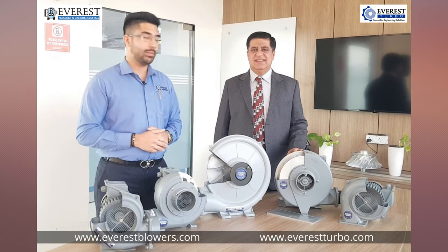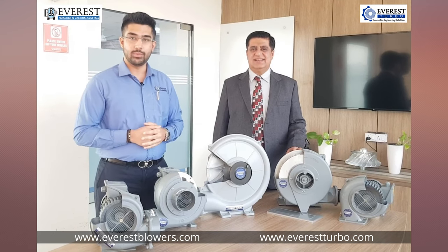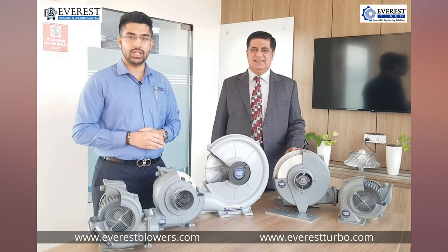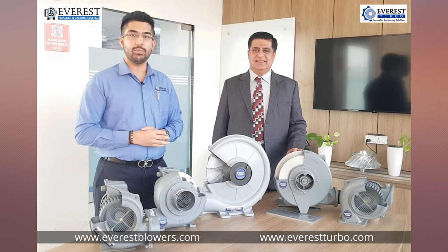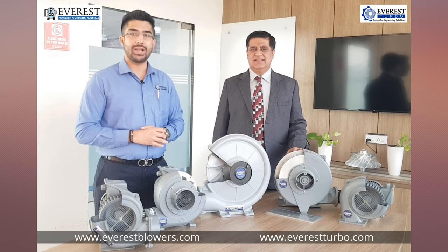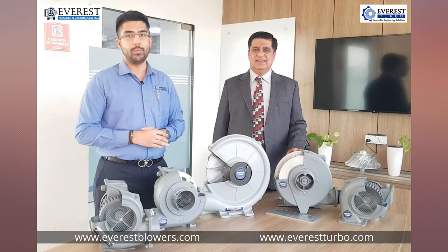Hello everyone. Today Mr. Amit Kapoor and myself Anand Kapoor are here to showcase our product: Everest Turbo Centrifugal Blowers. These blowers are made out of die cast aluminum and are predominantly used in the plastic industry, such as hopper drying.